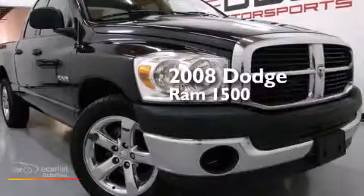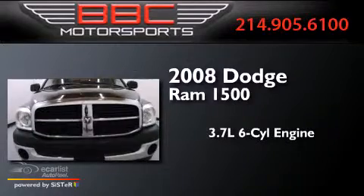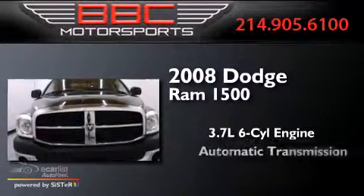This is a 2008 Dodge Ram 1500. It has a 3.7-liter six-cylinder engine and an automatic transmission.